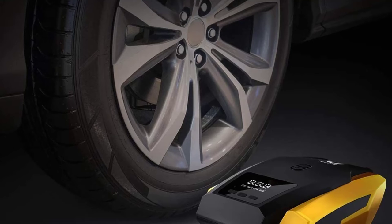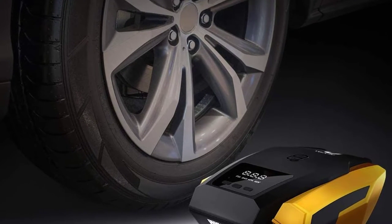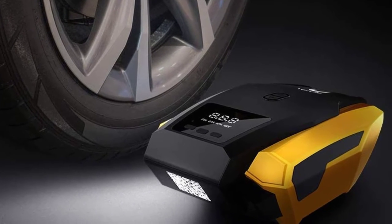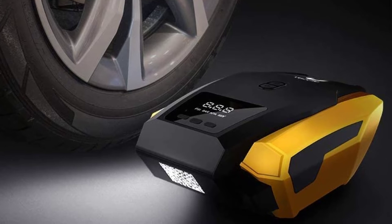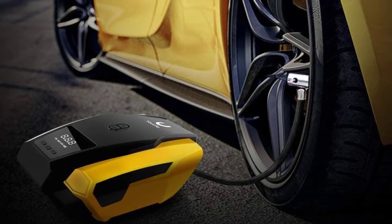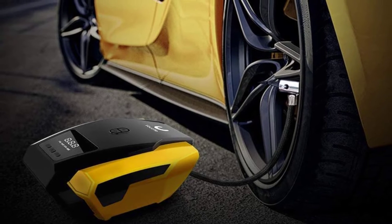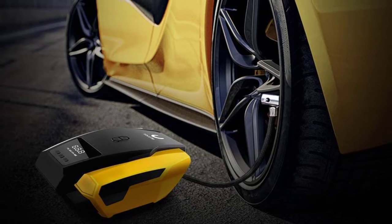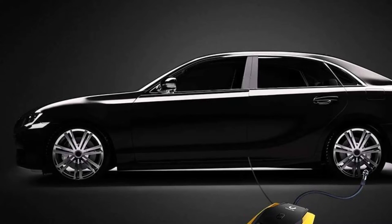It plugs into the 12-volt outlet in your car, and with the flip of a switch this small device will get the job done. There are four nozzles so you can achieve the right fit for your car tires. It includes an auto shutoff feature which automatically turns the device off once your tire is at the desired pressure level, preventing issues like overinflation and low tire pressure.